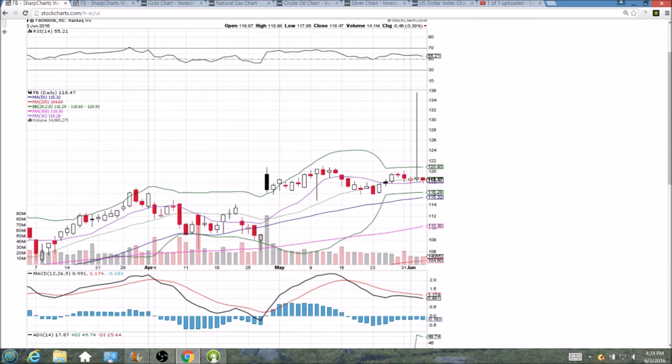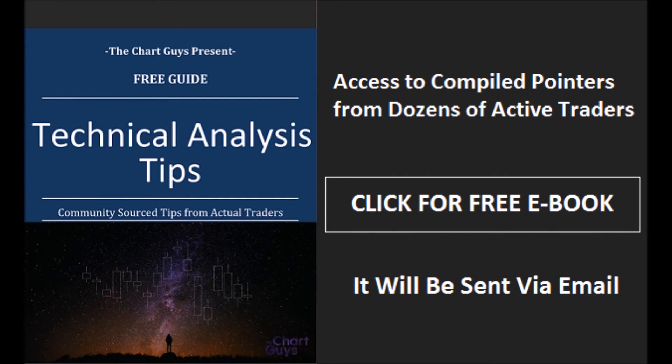So we'll keep checking in each day as usual. See you guys on Monday. Thanks for watching. The Chart Guys community has compiled trader tips from dozens of traders over the last year and put together a free e-book you can access by clicking the button and entering your email. Have a wonderful night.